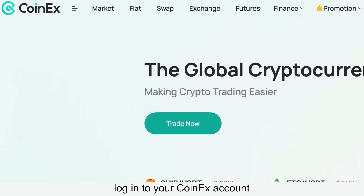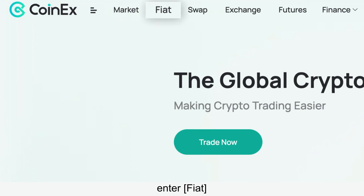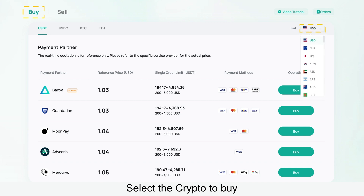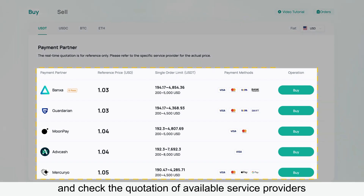Firstly, log into your CoinX account. Enter fiat and select Buy. Select the crypto to buy, the payment fiat currency, and check the quotation of available service providers.